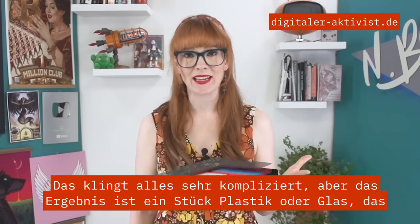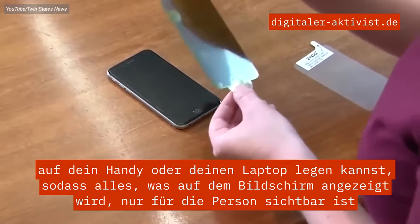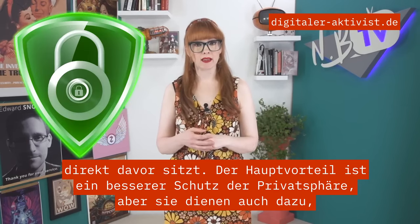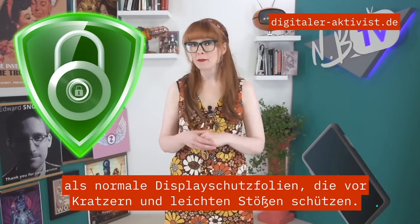It's all very complicated sounding, but the result is a piece of plastic or glass that you can put on your phone or laptop so that whatever is on the screen is only visible to the person directly in front of it. The primary benefit is enhanced privacy, but they also serve as normal screen protectors, helping prevent damage from scratches or minor impacts.